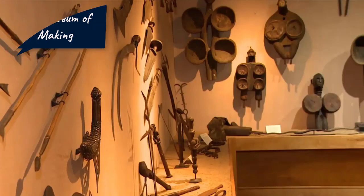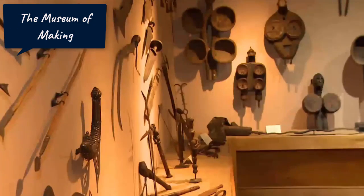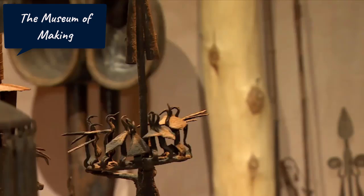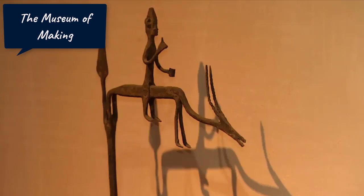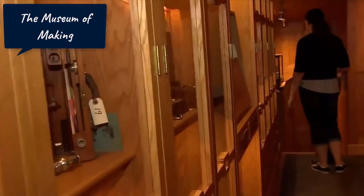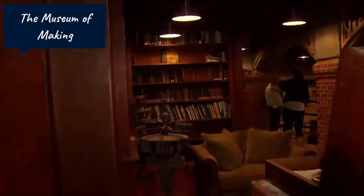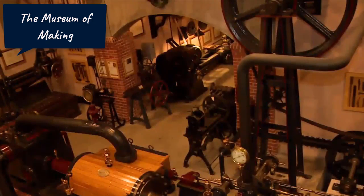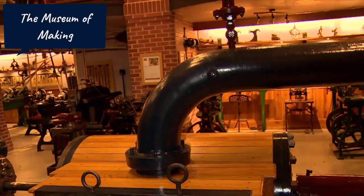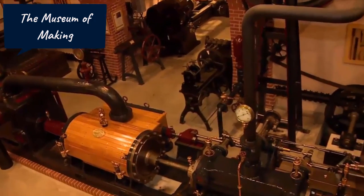Number 7 is the Museum of Making, located in Derby, England — a celebration of innovation and industry in the East Midlands. Those who make the trip to Derby will find themselves falling in love with the magnificent Museum of Making. Formerly the Derby Industrial Museum, this brilliant spot is housed in an old silk mill and dedicated to history and innovation in this part of the world. Highlights include the world's smallest engine using human hair, and a seven-tonne Rolls-Royce engine suspended above the heads of visitors in the atrium.